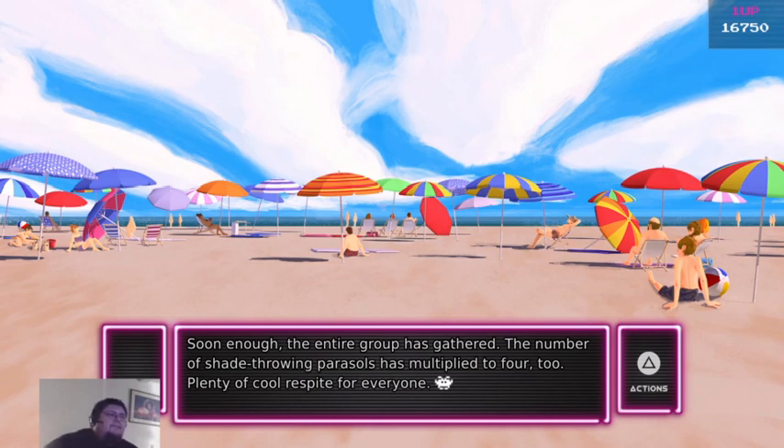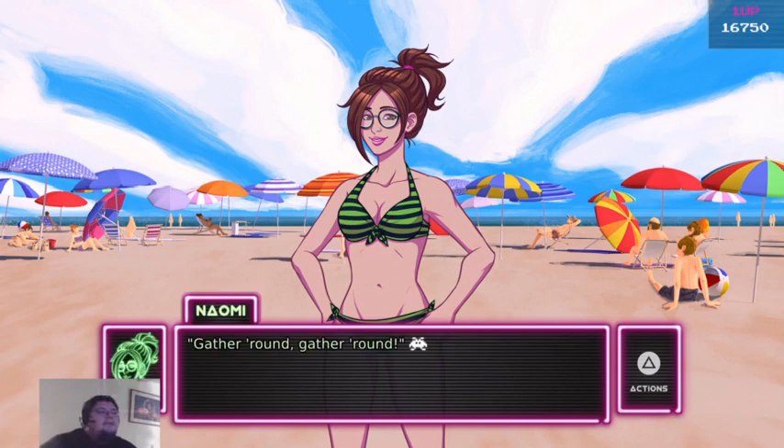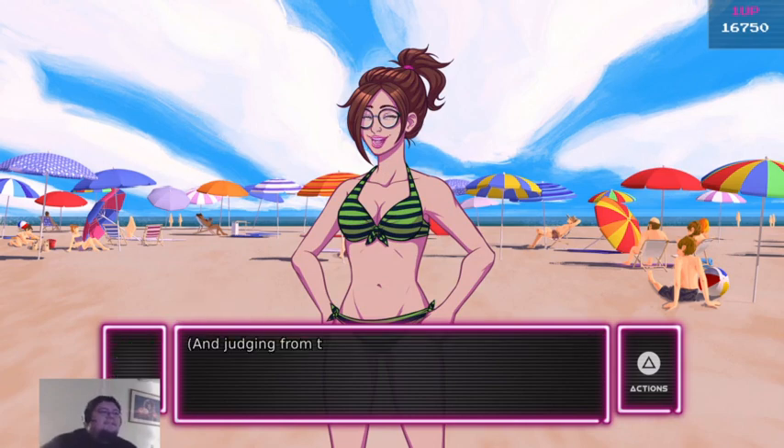Soon enough, the entire group is gathered. The number of shade-throwing parasols has multiplied to four as well — plenty of cool respite for everyone. Also new: a large cloth-wrapped bundle in the center. Gather round, gather round. It's lunchtime!